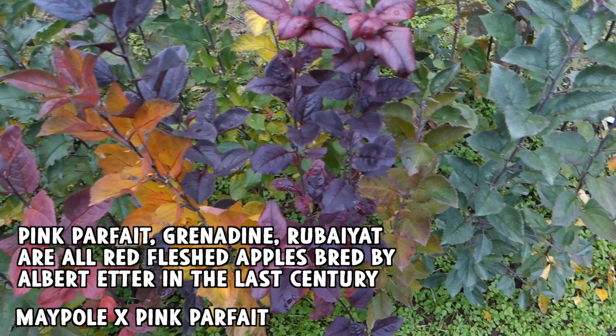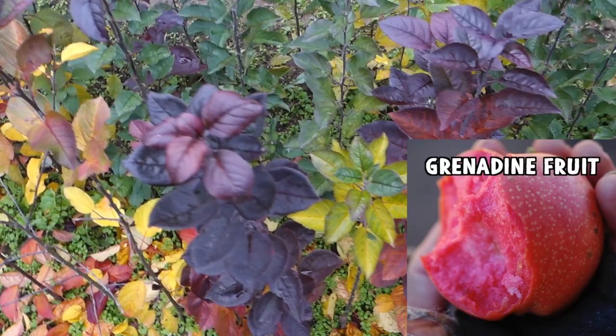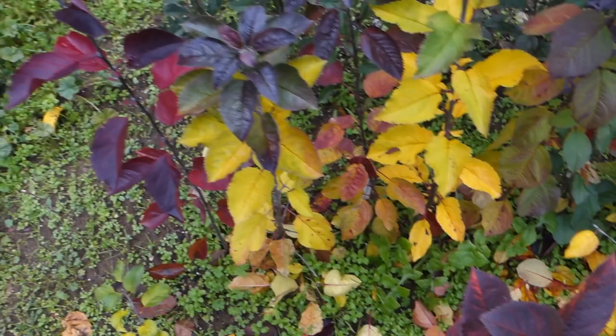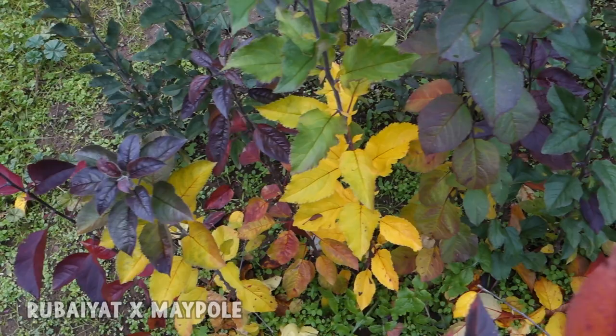Some of them have a little bit, but most don't. Even Grenadine, which is very strongly red fleshed, it's not a deep ruby red — it's still kind of a strong pink. And it doesn't have red leaves. Rubaiate doesn't have red leaves either. But Maypole is an extreme example — it really is just very, very red. And these right here are Rubaiate crossed with Maypole, so Rubaiate is the seed parent and Maypole is the pollen parent, and these also are showing a lot of red.